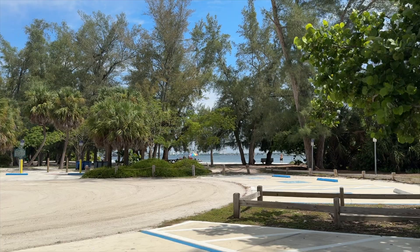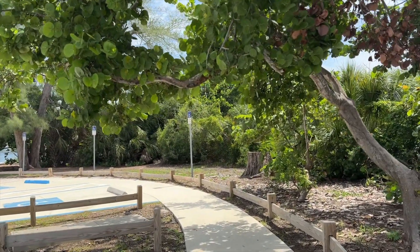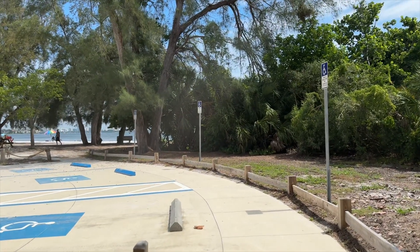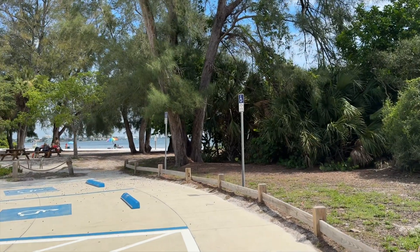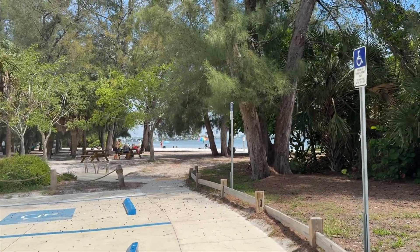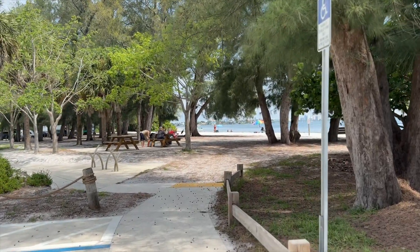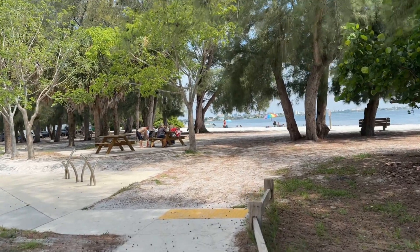We've hopped over to South Lido Key, right outside of Sarasota — you can actually see the Sarasota skyline from here. We've got the metal detector and we're going to see what we can find here as well. This beach is nice because it's very well shaded. A lot of people come here with families and kids, and it has a reputation of being kind of a Latino beach — a lot of Cubans and Brazilians come here to play music. It's a different vibe than Anna Maria Island, which is more quiet.